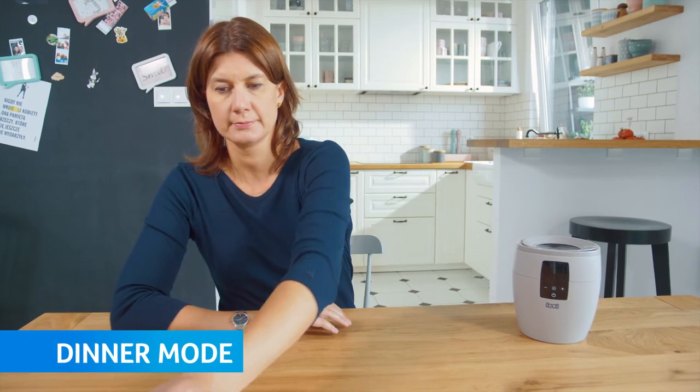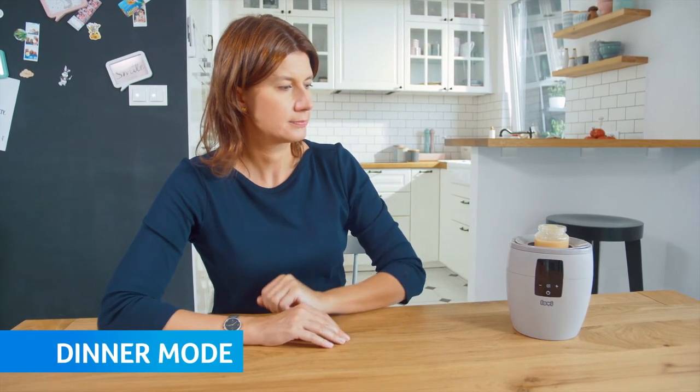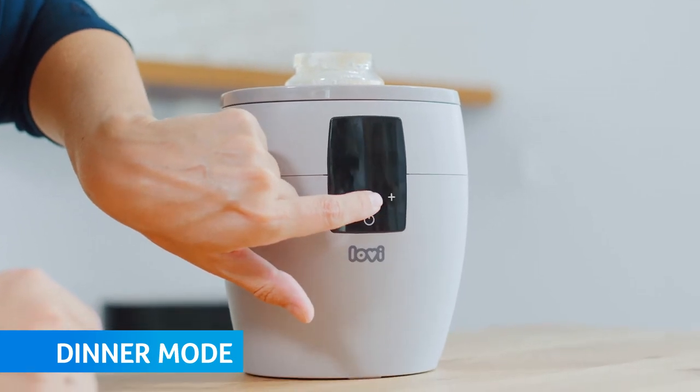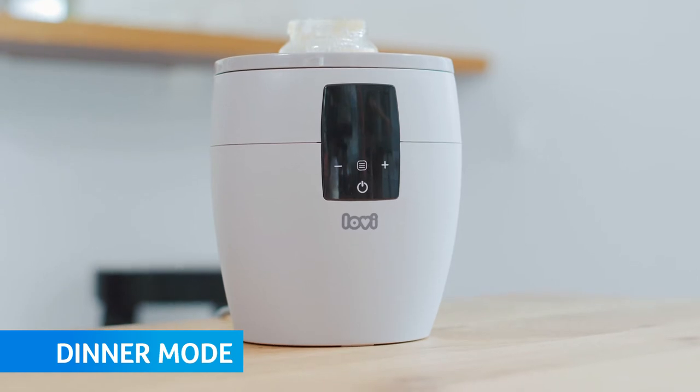Dinner mode lets you keep the chosen temperature of the meal for up to 3 hours. Thanks to these functions, Lovey Bottle Warmer lets you conveniently and quickly prepare food for your little one.